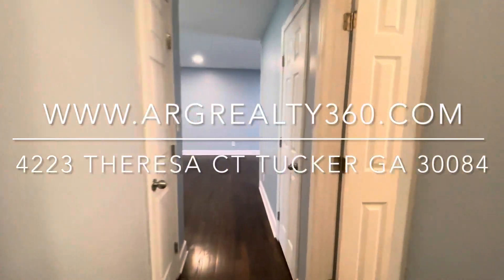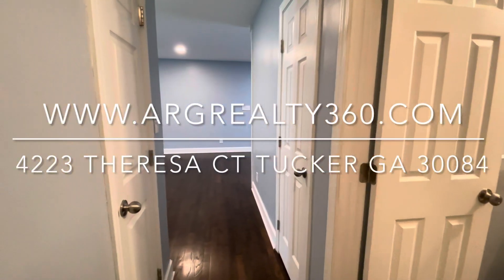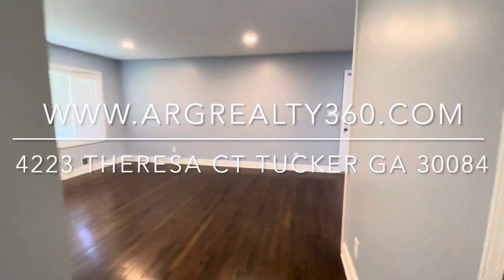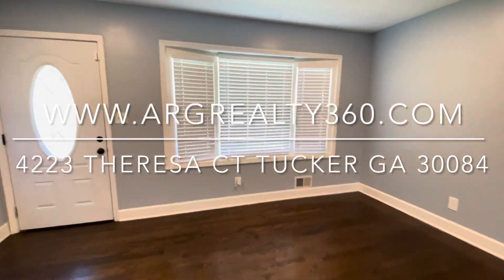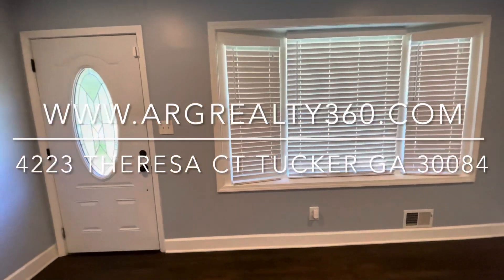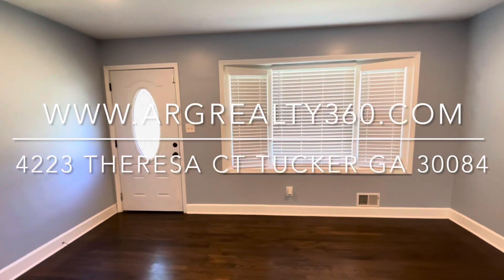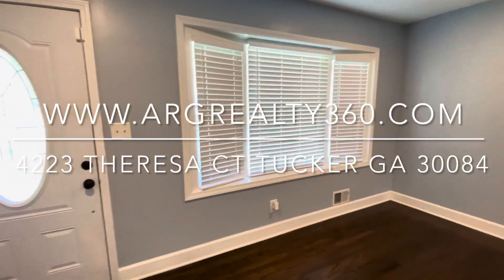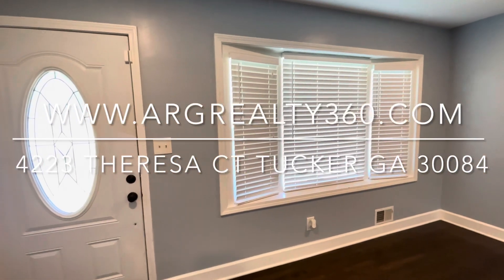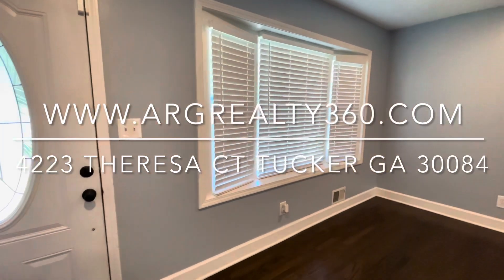No matter if you're a family, if you're single, if you're roommates — whatever your situation is, this house would be perfect for you. Thank you for tuning in to ARG Realty 360's new property listing. This is 4223 Teresa Court in Tucker, Georgia 30084. Please log on to our website and come check it out for yourself today. We cannot wait to hear from you. Make sure you apply. Check out this and any of our other listings at www.argrealty360.com. Thank you. Bye-bye.